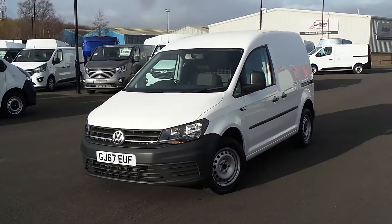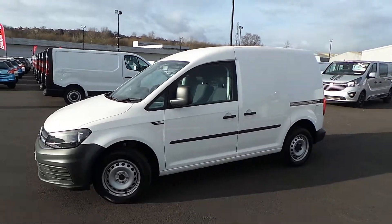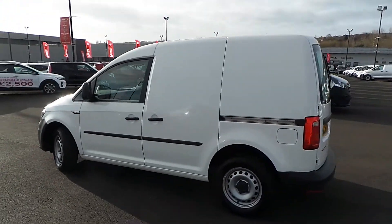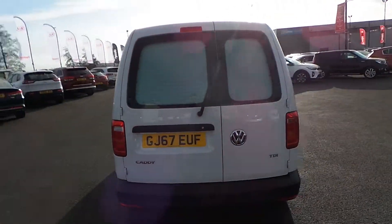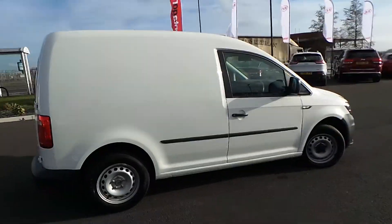Highlights of this particular vehicle include air conditioning, a touch screen with an AM-FM radio and a CD slot. We've also got a near side-side load indoor, electrically heated door mirrors and front electric windows. We've also got twin rear doors, and the van's in really good condition considering age and mileage.